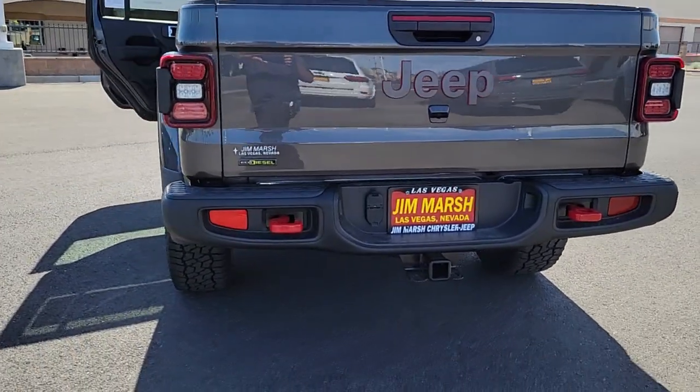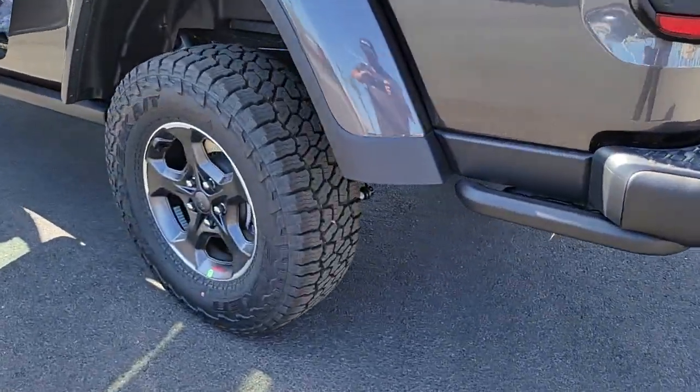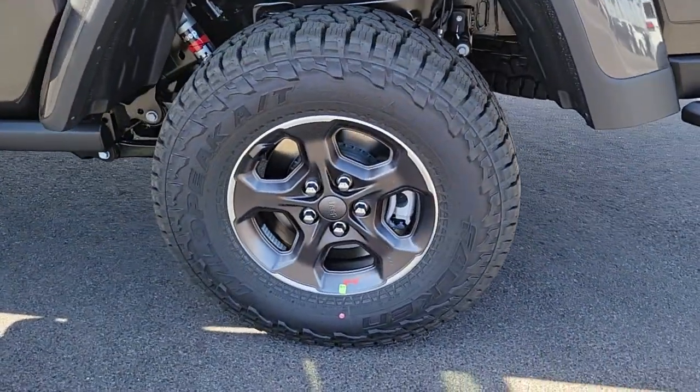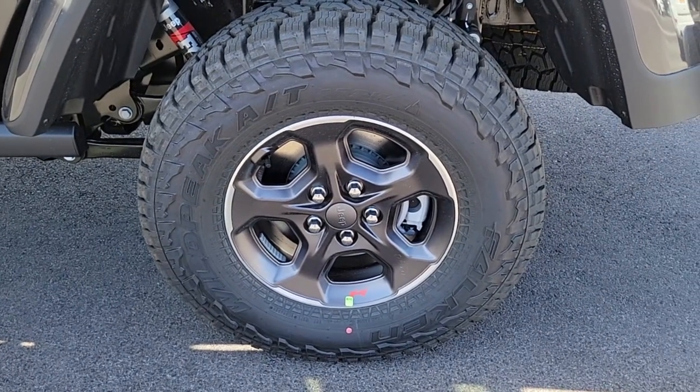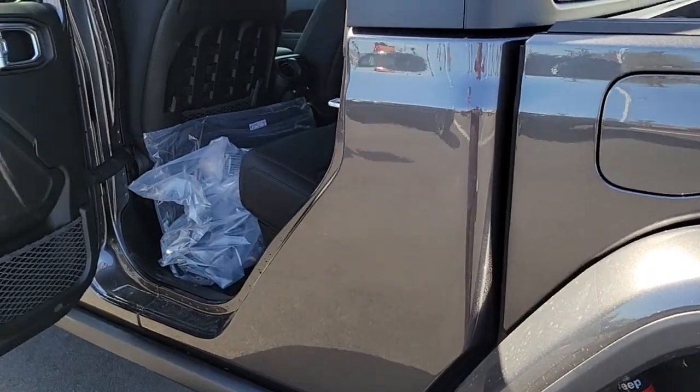Keyless entry, fog lamps, backup camera, heated mirrors, iPod, MP3 input, keyless start, premium sound system, V6 cylinder engine, satellite radio, 4x4.